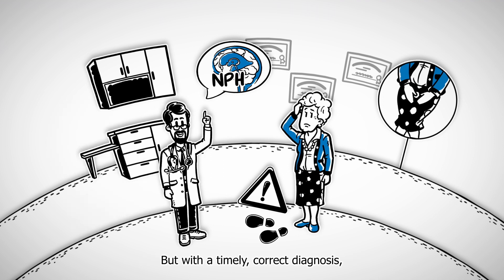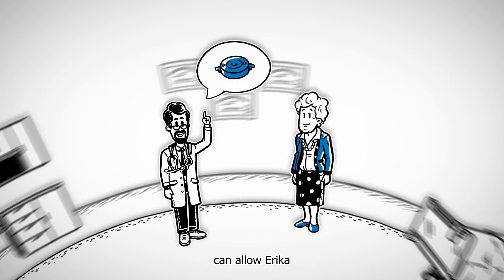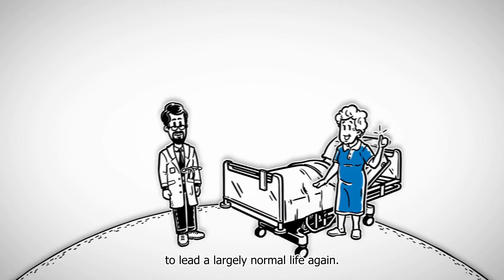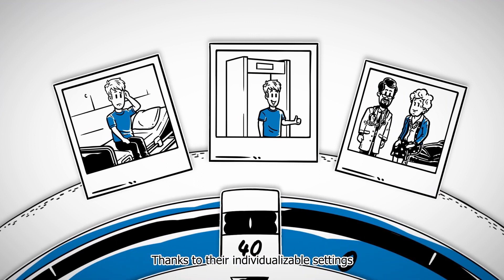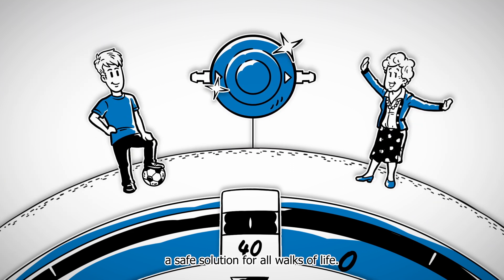These symptoms are often misattributed to Alzheimer's or Parkinson's disease. But with a timely, correct diagnosis, an adjustable gravitational valve can allow Erica to lead a largely normal life again. A life with hydrocephalus brings a diverse range of needs. Thanks to their individualizable settings and innovative features, adjustable gravitational valves provide a safe solution for all walks of life.